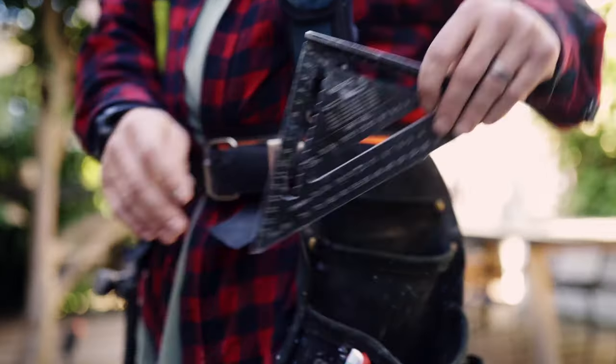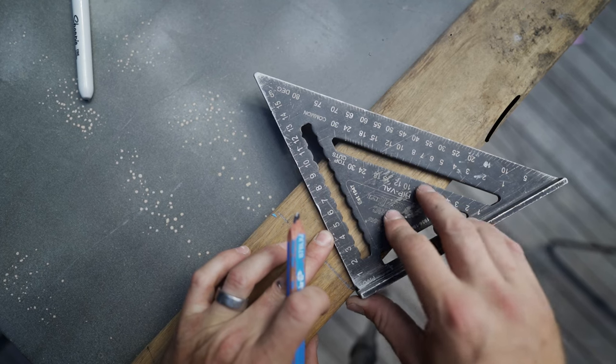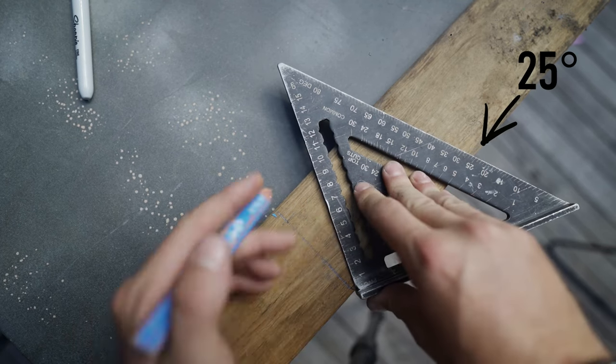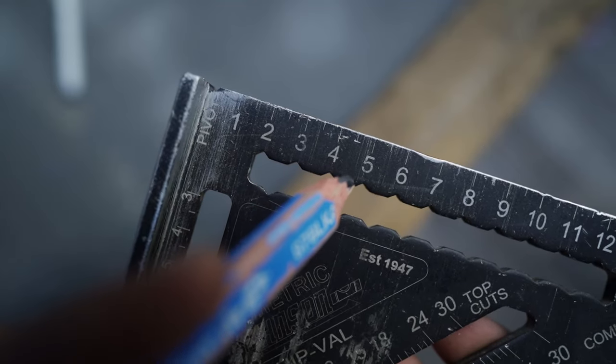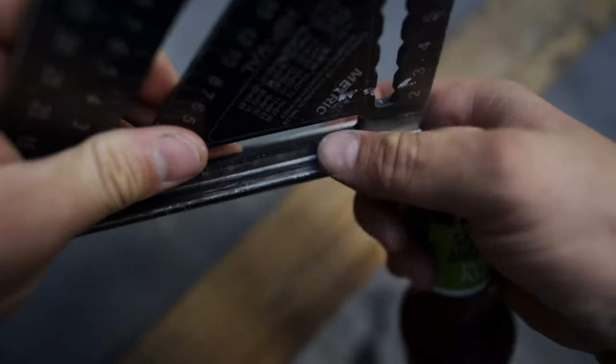Now the speed square — this is on the cheap end of the list. There's a reason why you see basically every carpenter carry one of these. They are so good, so cheap, and super versatile. You can work out your angles if you're cutting in roofs. They're fairly compact and easy to carry around. Depending on which one you get, you also have cutouts in five-millimeter increments for marking rip cuts, and you can use them as a cross-cut guide for your circular saw to make sure your cut is nice and square.